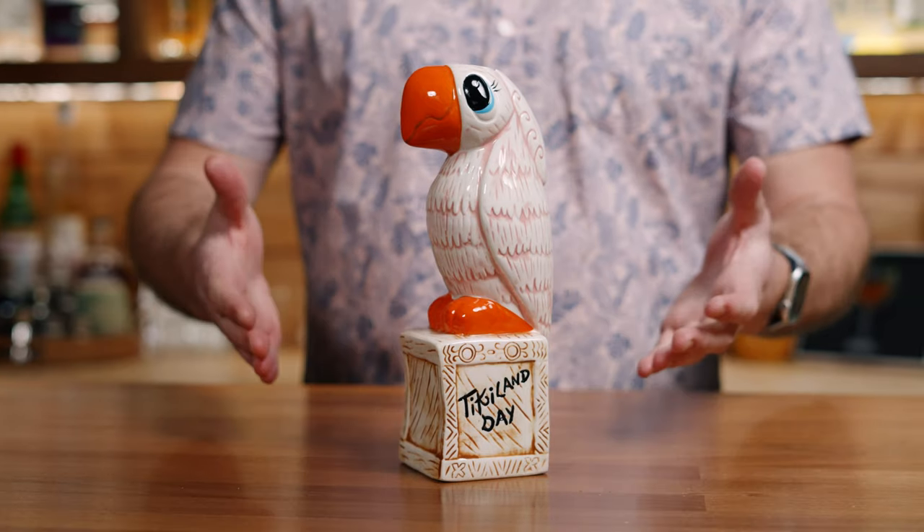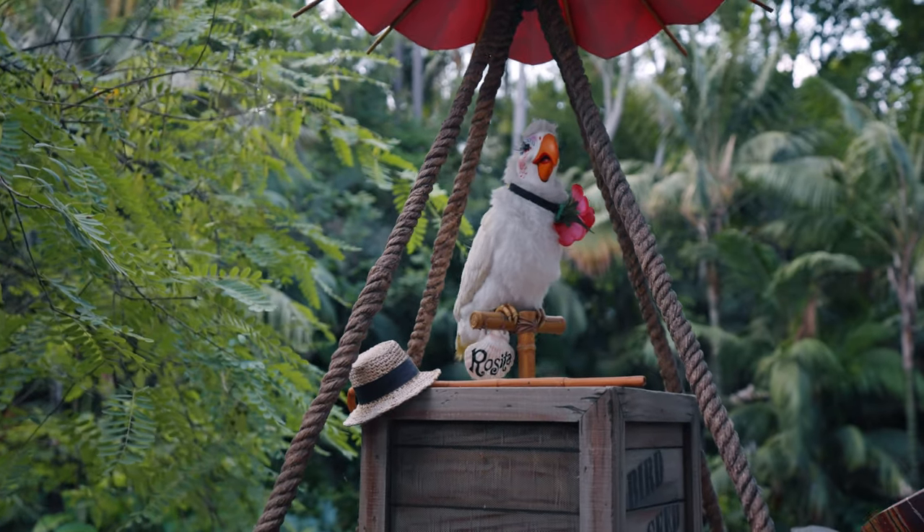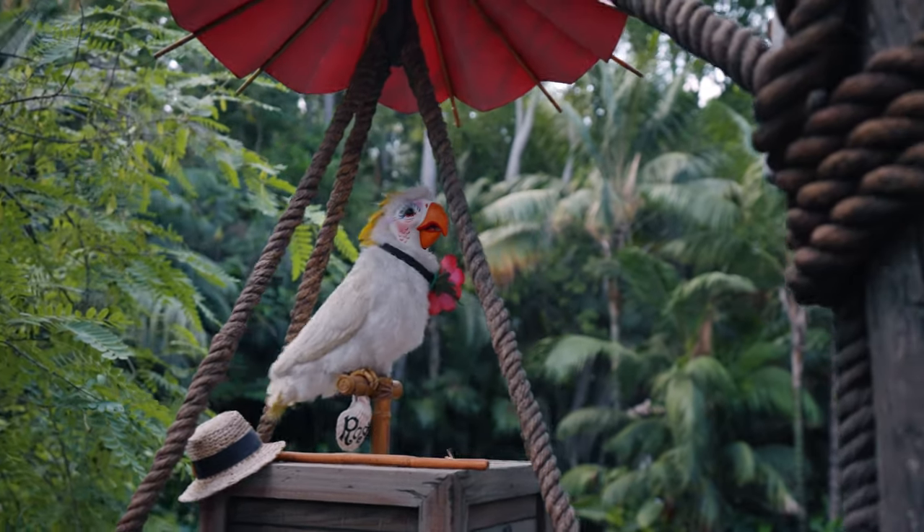This is Rosita, and she is based off of Rosita — a talking white cockatoo that lives in the Tropical Hideaway inside Adventureland at Disneyland. She has a really cool backstory and a drink, which we will get to in just a few minutes.